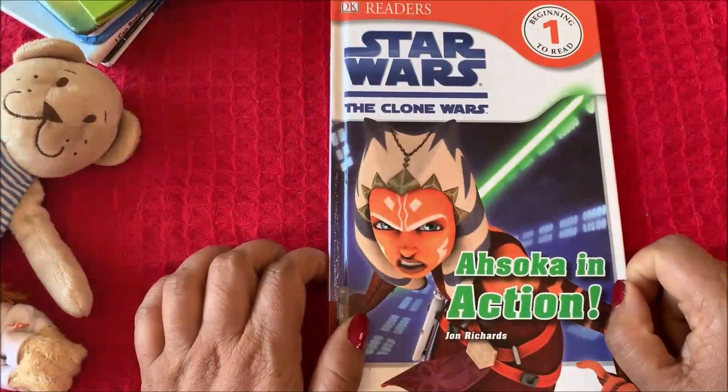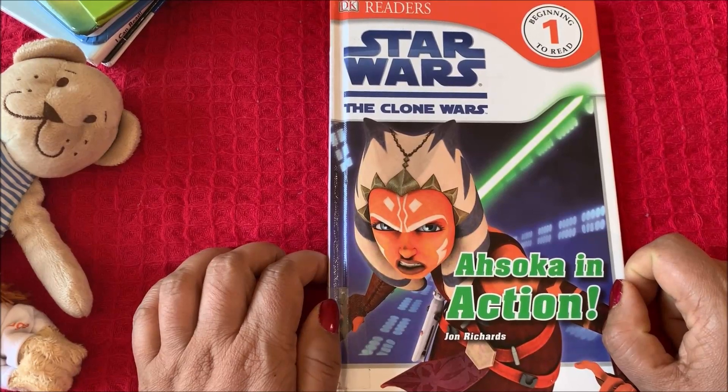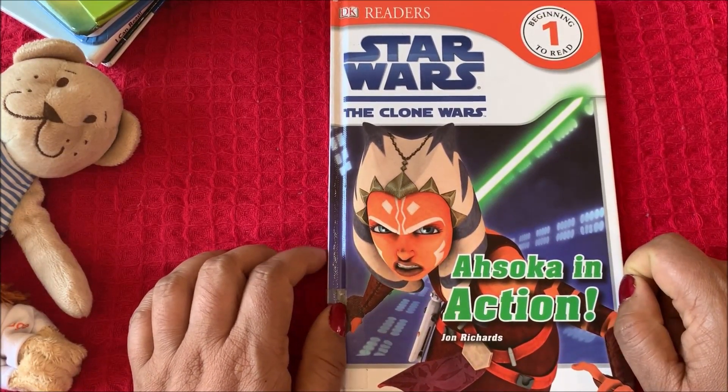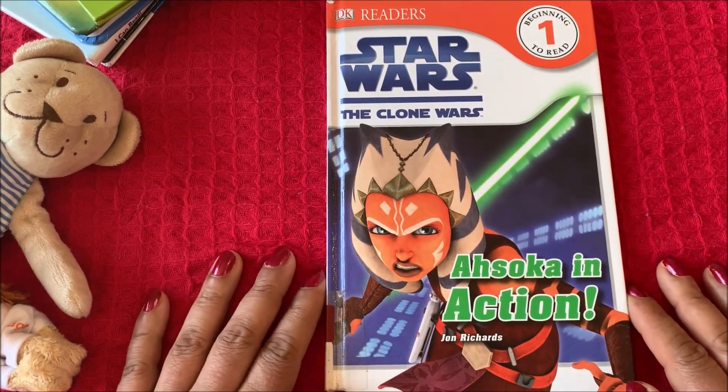That was an interesting story. That was Rosen Doll reading Star Wars: The Clone Wars — Ahsoka in Action. Hope you all enjoyed the story.